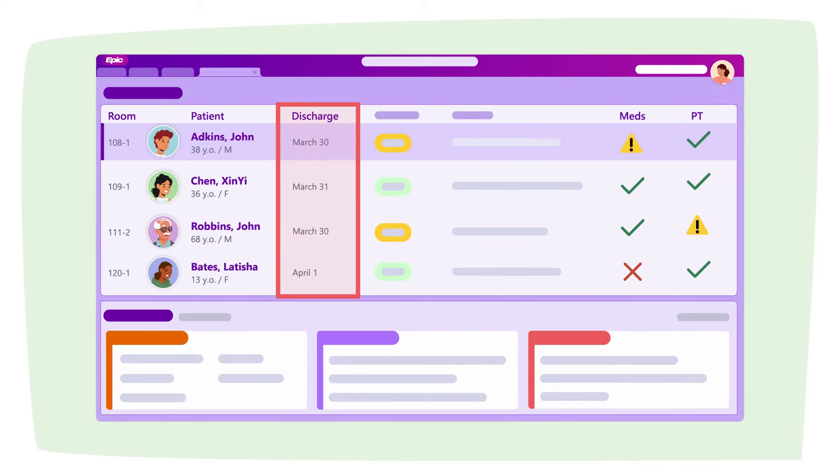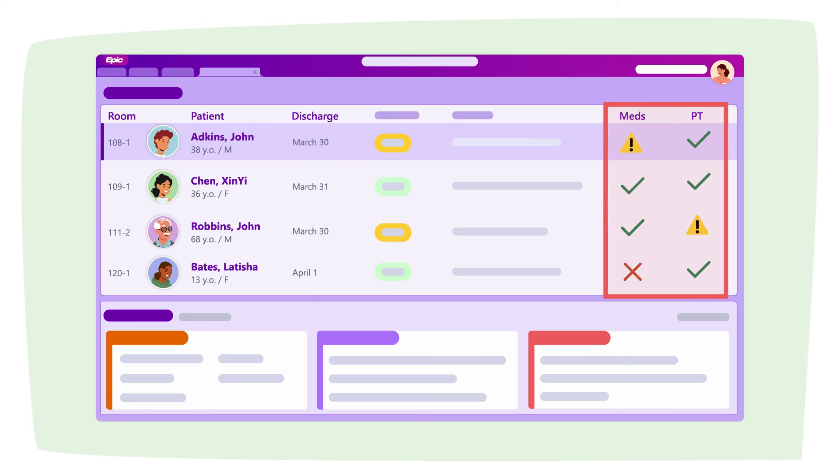Then, to keep discharge on track, show each member of the care team when their patients are expected to go home and what needs to happen to get them home on time.